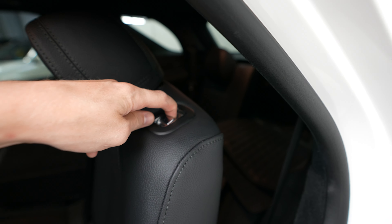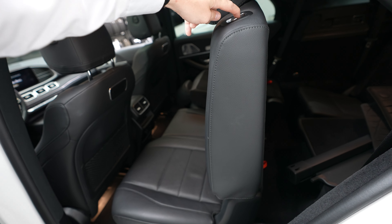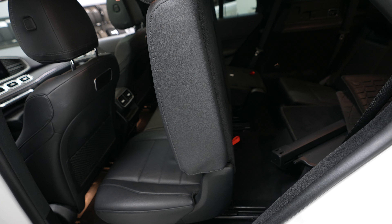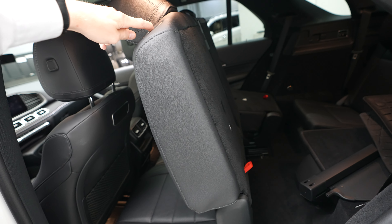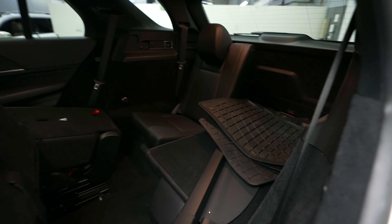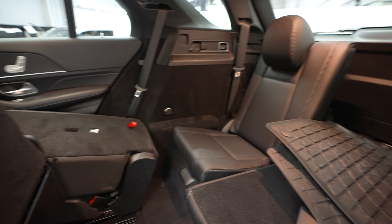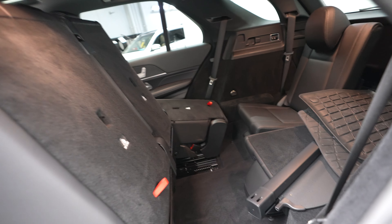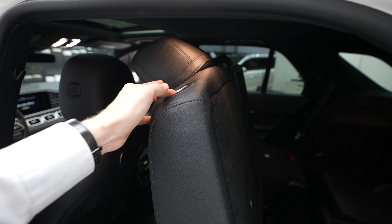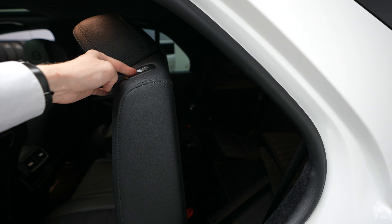Now two folding down. Got these power switches right here. And then you have easy access to the third row. Got some brand new all-weather mats here.